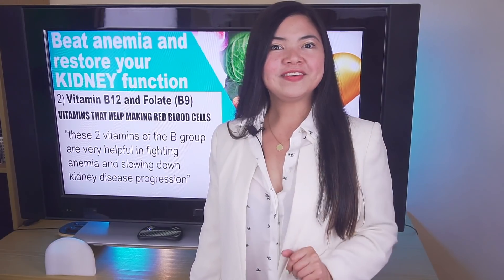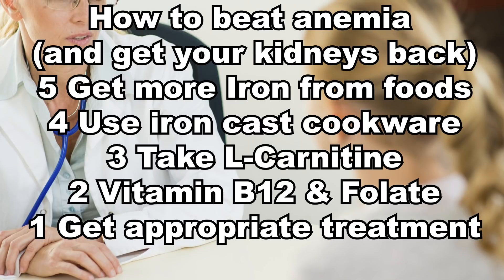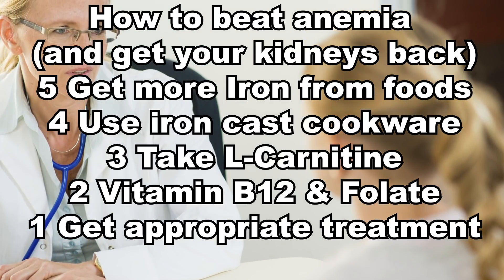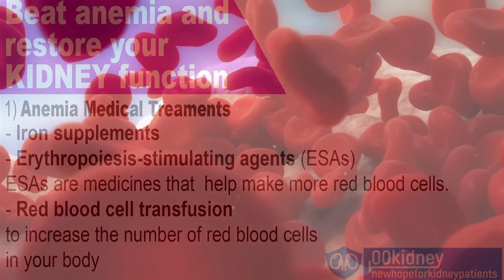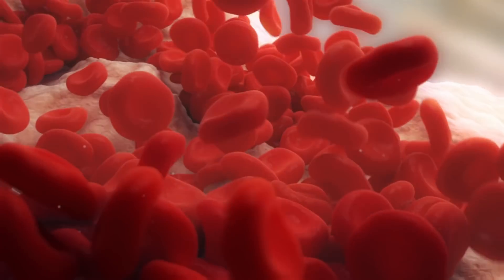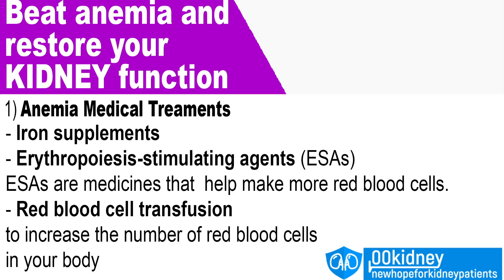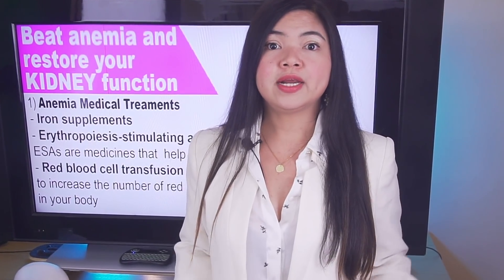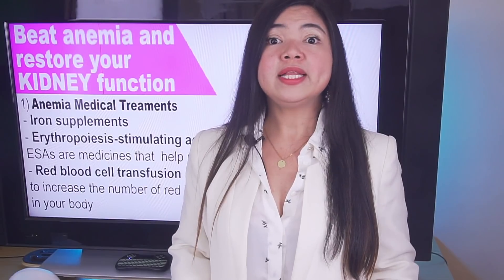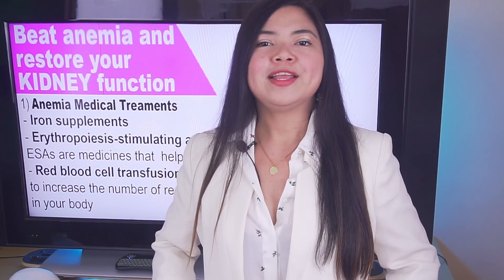Number 1: Get medical treatment. The dietary changes and supplements of today's video will help, but some patients — especially those in advanced stages — may also need medications. Your doctor may recommend an iron supplement as a pill or shot, erythropoiesis-stimulating agents such as Epogen or Procrit, which send a signal to your body to make more red blood cells, or even red blood cell transfusions. These last two are more common for people on dialysis. If you have symptoms of anemia such as fatigue and paleness and you've not been diagnosed or are not being appropriately treated, talk to your doctor. Getting diagnosed as soon as possible and taking steps to beat anemia will make you feel a lot better quickly, and your kidneys will thank you.